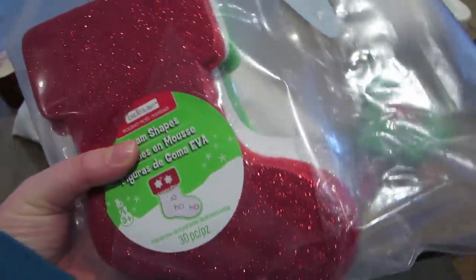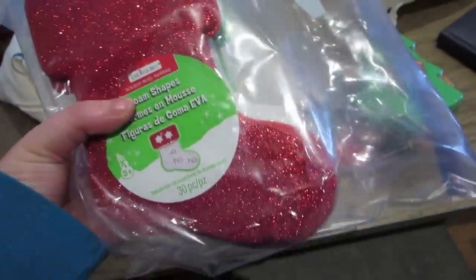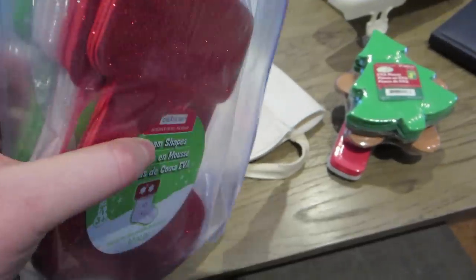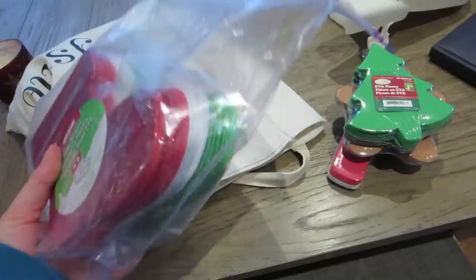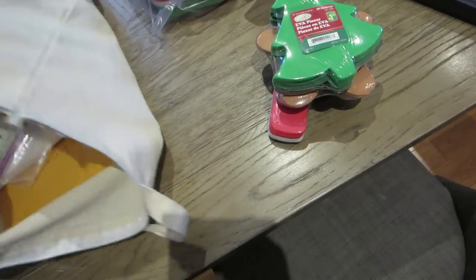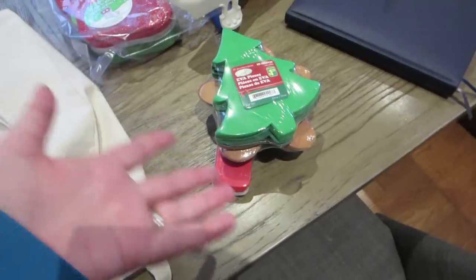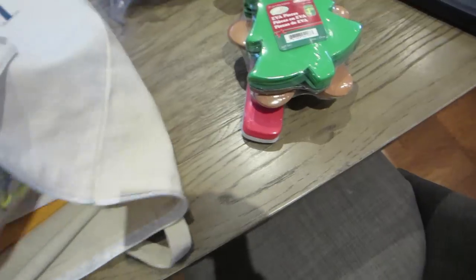We have a whole bunch of foam stockings. These ones are from Michael's, so they're a little bit bigger. We've got glittery red, white, and green — some have glitter, some don't. Obviously we're not going to use all of them; they can last for years. I mean, if I was working in a daycare they'd be gone in no time, but with these guys we can make them last.